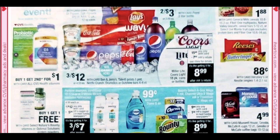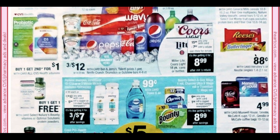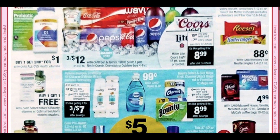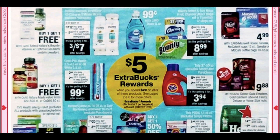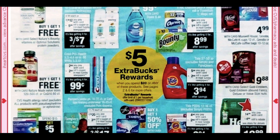Below that we have the Butterfinger, which is a Nestlé singles candy bar at $0.88. I know we had those 50 cent off two coupons — there were printables and insert coupons — so some cheap candy there. We do have an extra buck deal: the spend $20 get a $5 extra buck.